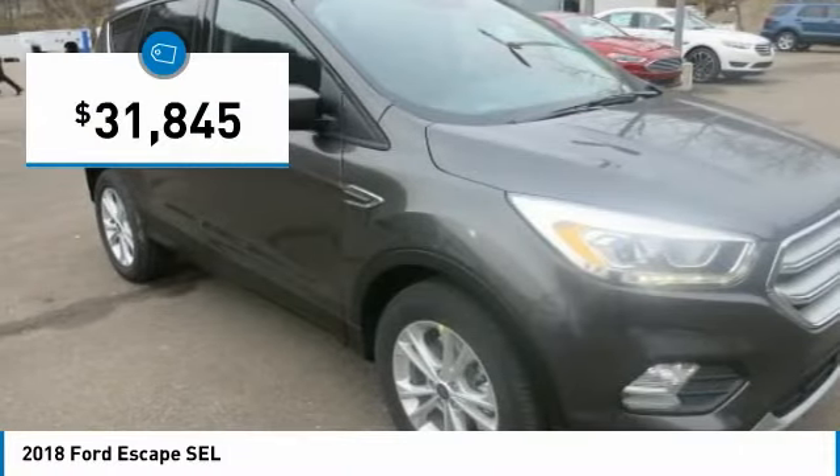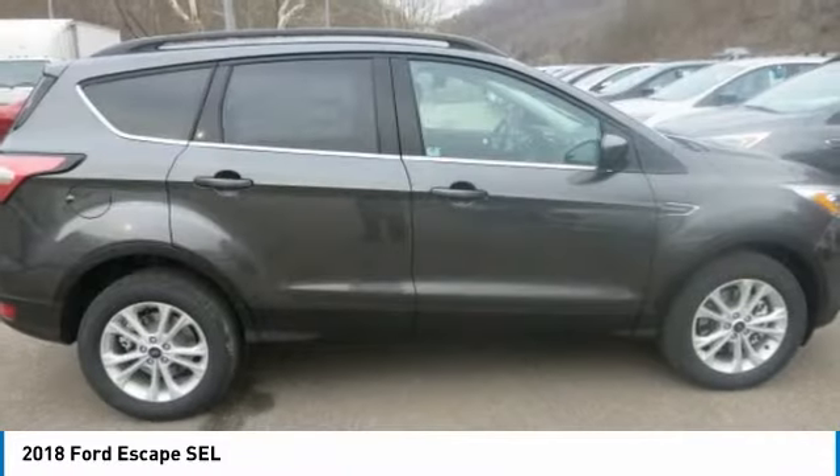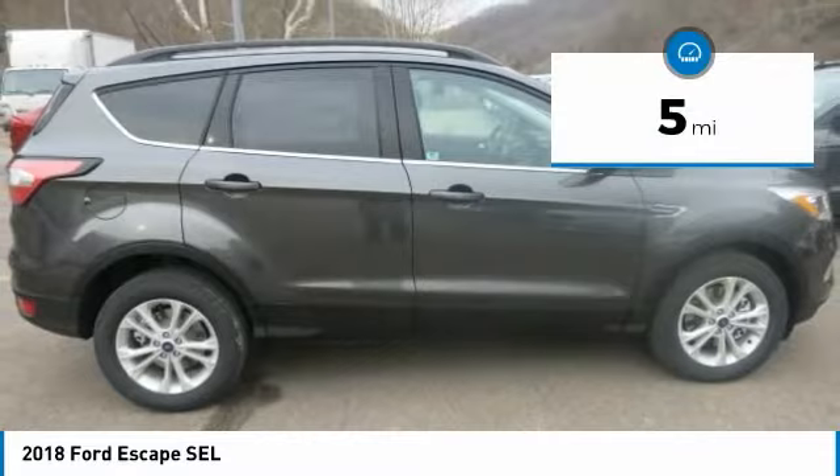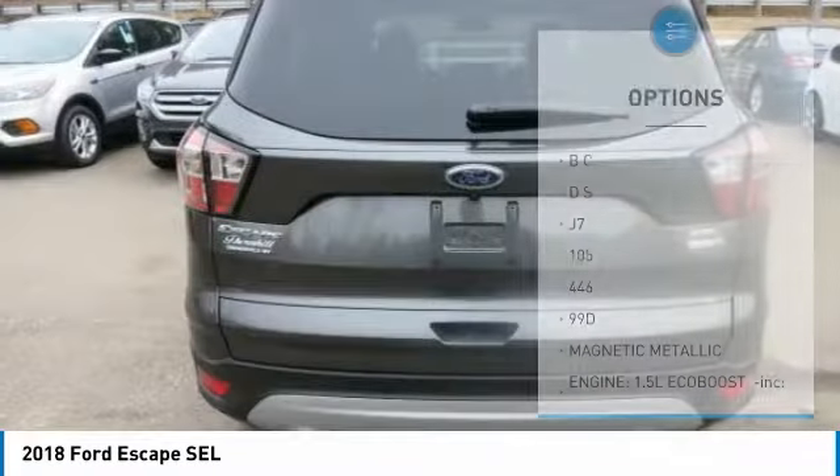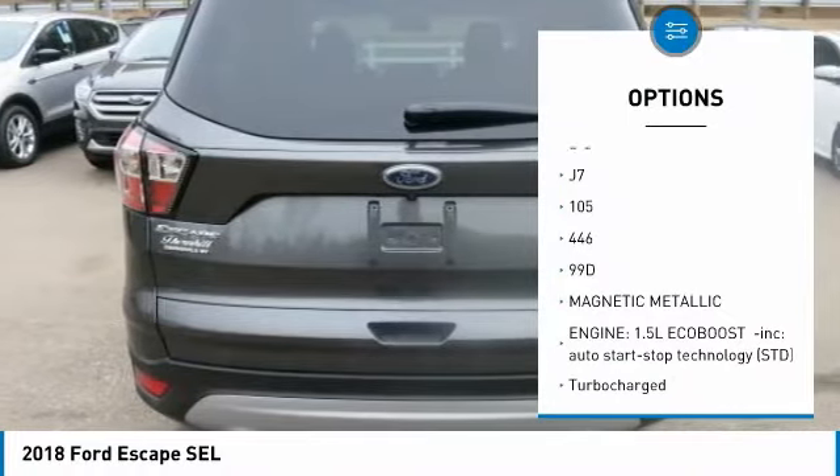You can say the Escape is one smart SUV. It has several driver assist features that make driving easier. It includes available features such as the Safe and Smart package, SYNC 3 and Ford Pass, and more.